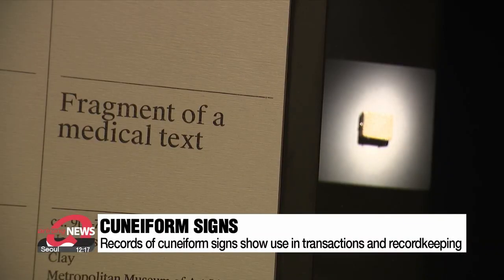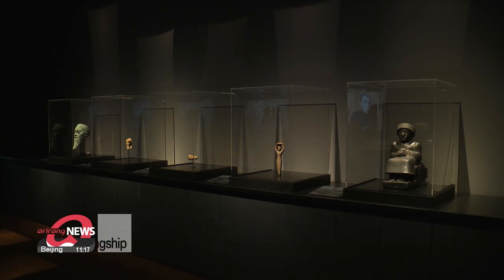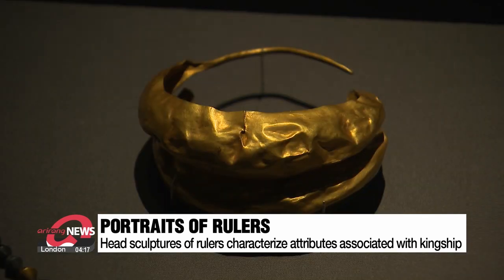Another artifact is a fragment of a medical text which prescribes treatments for various medical conditions. The second and third sections of the exhibition look at how identity was expressed in the art of ancient Mesopotamia, as well as its production of luxury goods and architectural achievements.